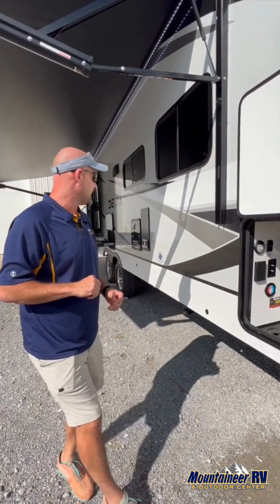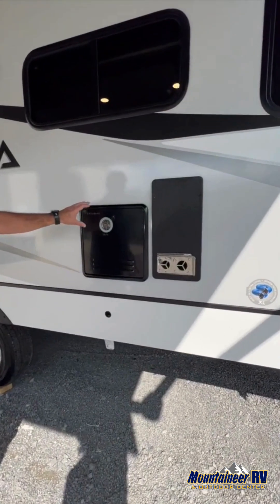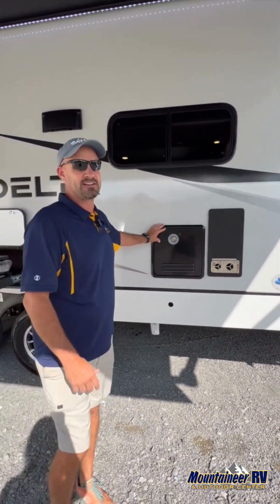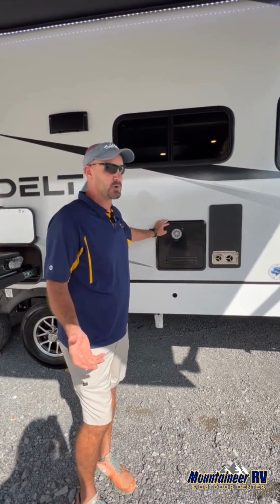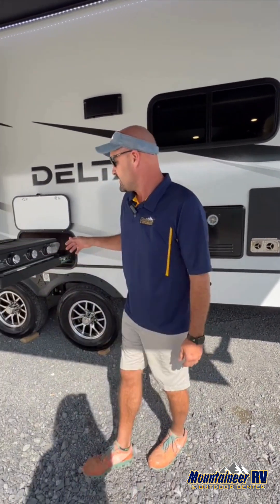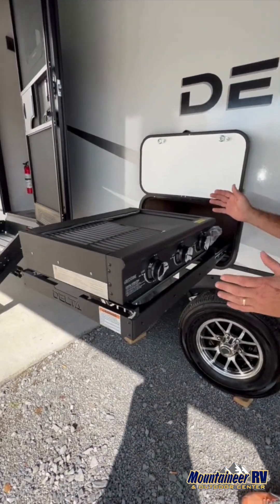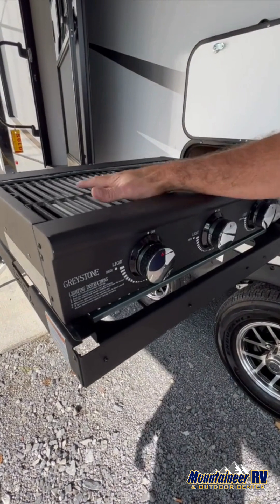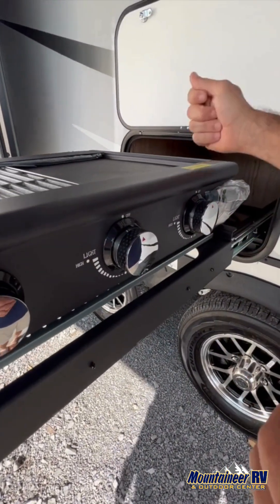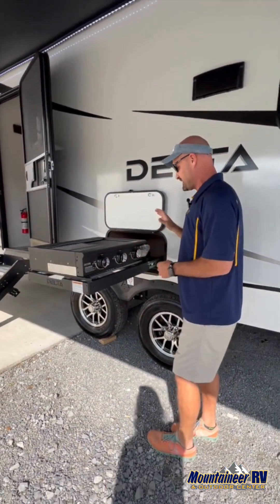Coming on down, you can see the Furion endless hot water tank — getting more popular, and no more six or twelve gallons of hot water; you'll never run out. Right here, coming out of its own compartment, is a half grill, half griddle. Standing right here it's at a perfect height — you can flip burgers, make bacon and eggs. It's a really nice Greystone half grill, half griddle.